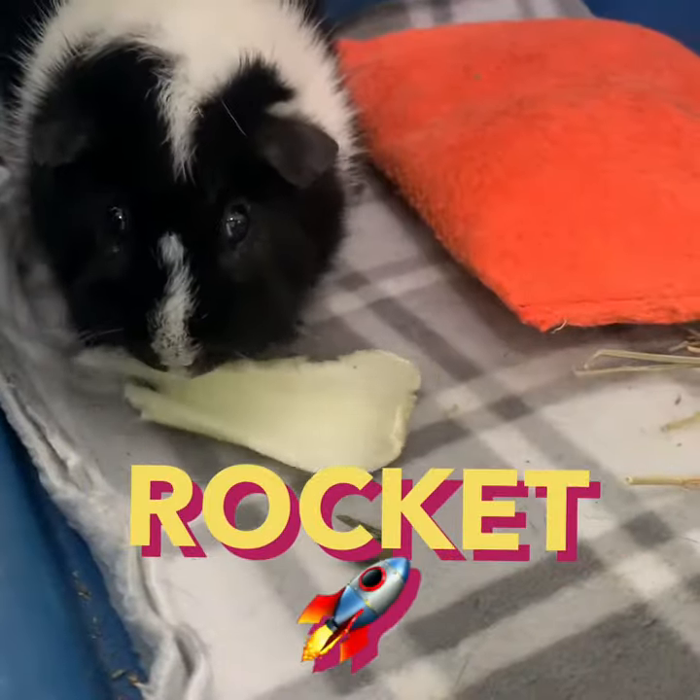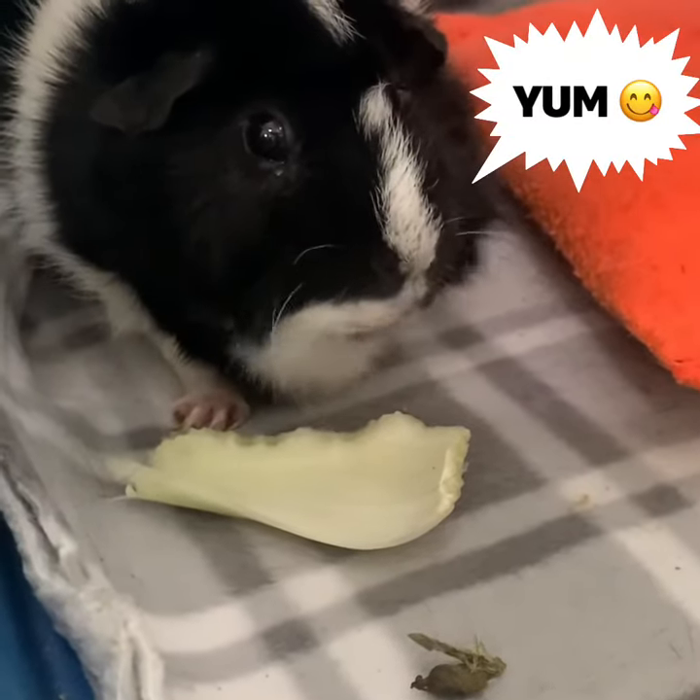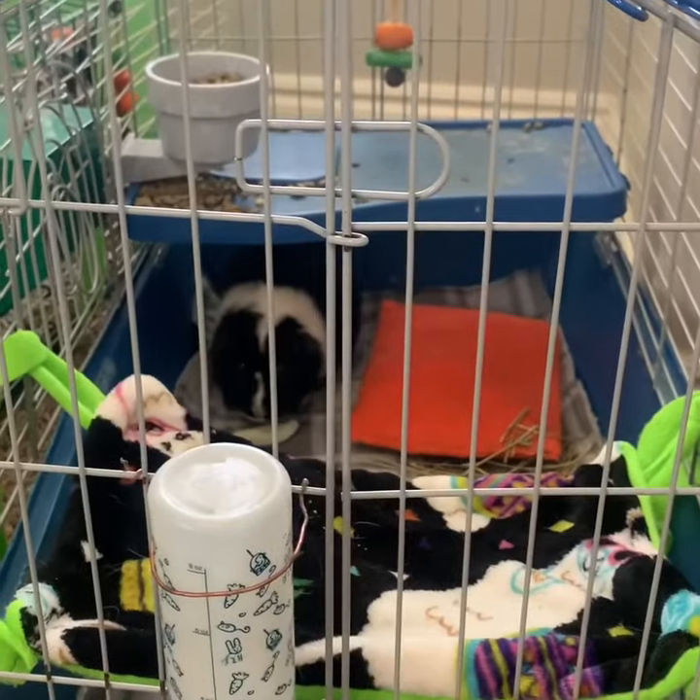Hey everyone, it's London, welcome back to my channel! For this video I have another furry friend joining us today — please welcome Rocket. Right now he's enjoying some celery. For Rocket's cage layout, he has his water bottle and his hammock, which I just made him new ones so now they're really soft.